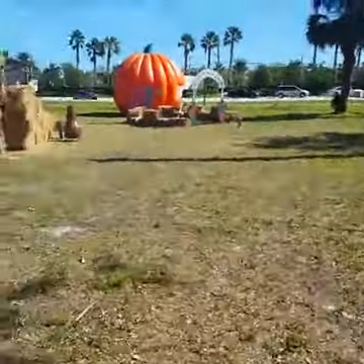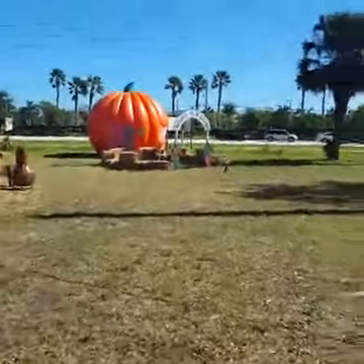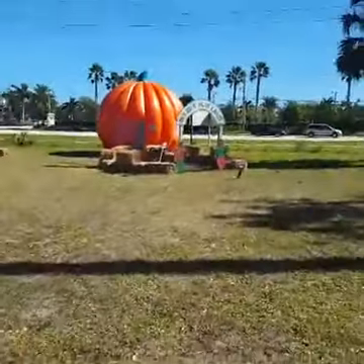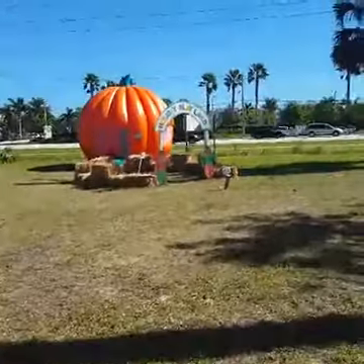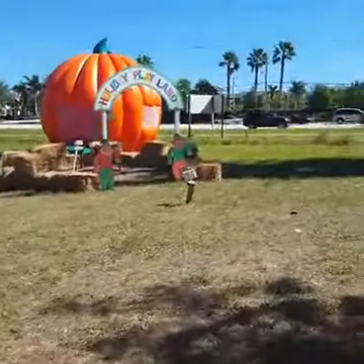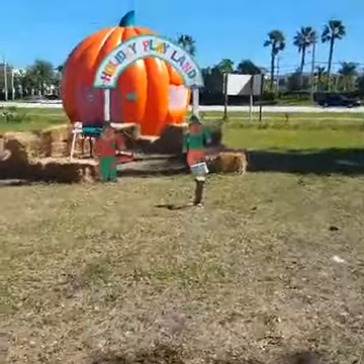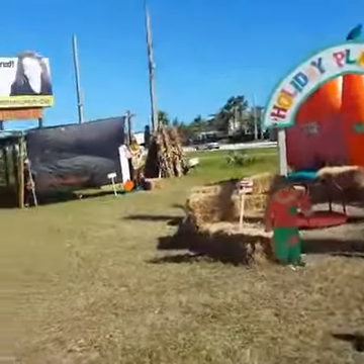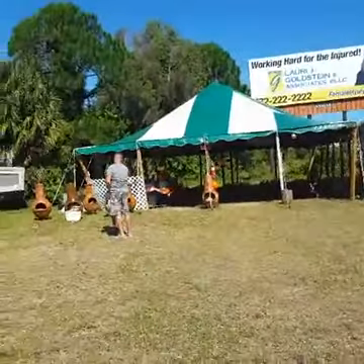So this is the sign. When the big pumpkin arrives to town, we know fall is here. This is a seasonal thing, of course, and these guys come each year and they set up.